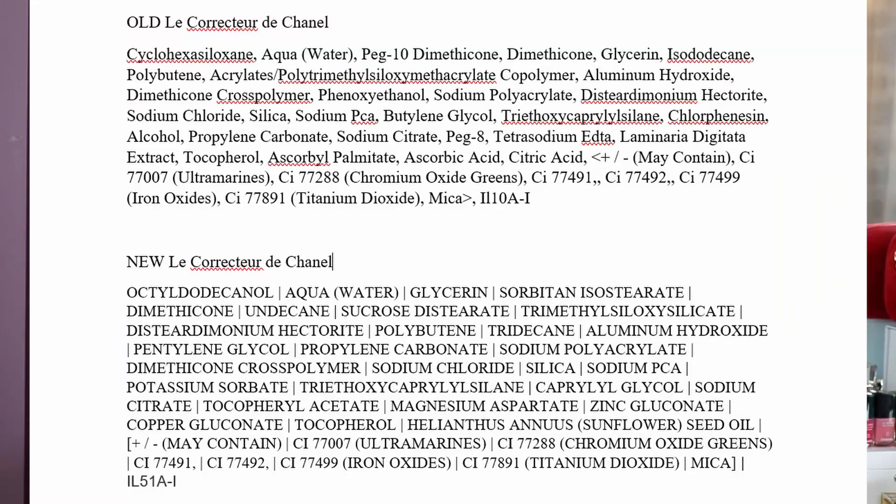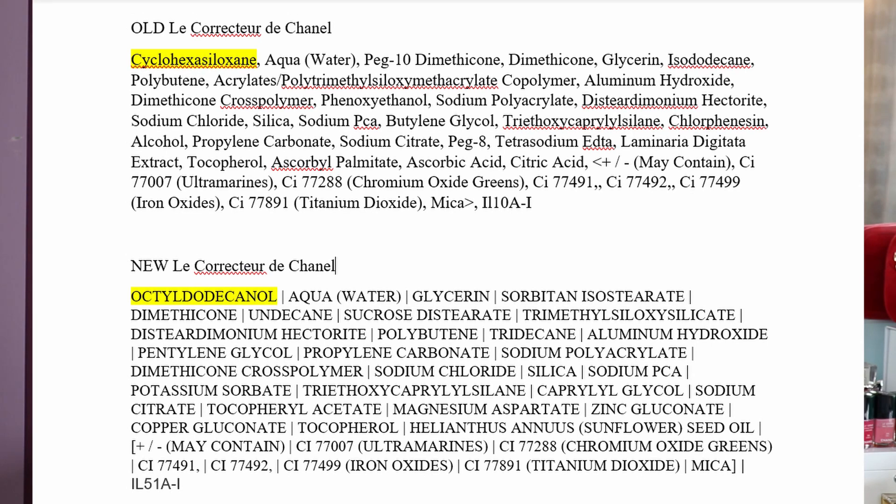Looking at the ingredient list — I'm comparing the old Le Corrector de Chanel on top and the new one on the bottom — you can see straight away that the first ingredient has been changed. In the old one we had cyclopentasiloxane, which is a silicone used to improve texture in cosmetic products. This ingredient doesn't have any benefits for the skin; it's just used for texture purposes. In the new one this has been switched to octyldodecanol, which is a fatty alcohol.